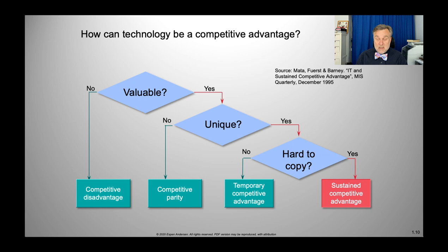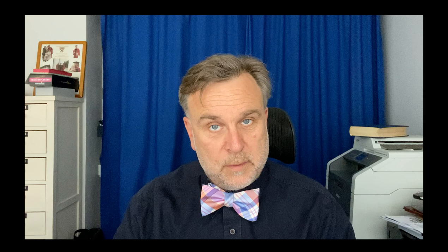However, what's very important as a manager is to look at what you have and ask yourself: is what I have here valuable? Is it unique? Is it hard to copy? If you don't know, you better find out, because that is going to determine how you're going to manage it. And with that, we're finished with the Otis example, the Jotun example, the Dassault example. We learned a little bit about competitive advantage and how data can be a competitive advantage and what you need to do in order to get hold of it.